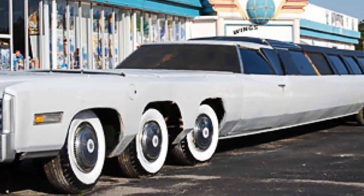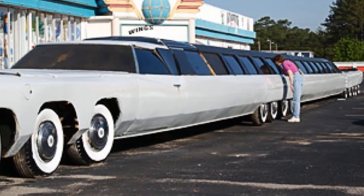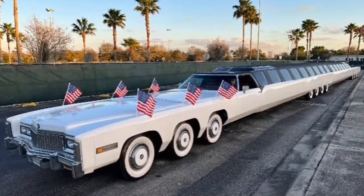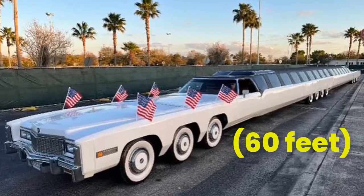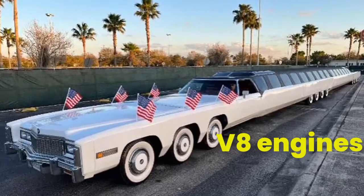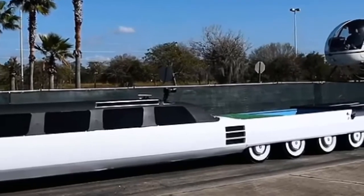First built in Burbank, California in 1986 by famed car customizer Jay Orberg, the American Dream originally measured 60 feet, rolled on 26 wheels, and had a pair of V8 engines at the front and rear. Orberg later extended the limo to an astonishing 100 feet long.